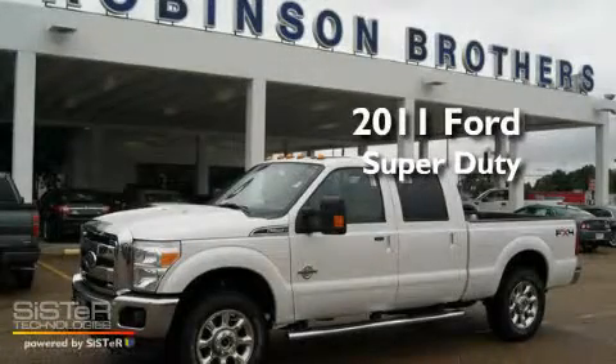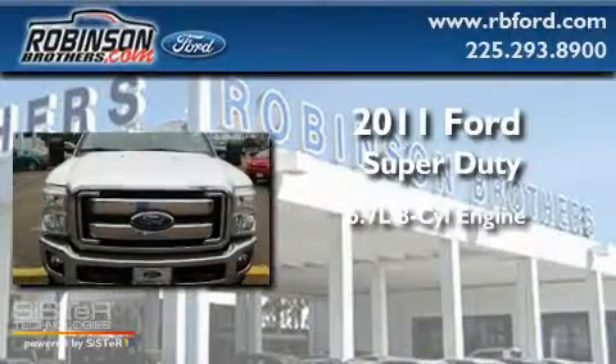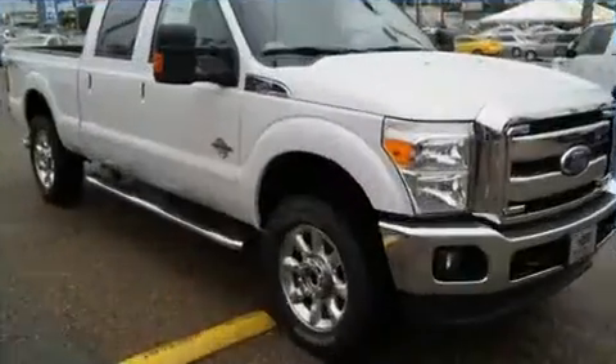This is a brand new 2011 Ford Super Duty. It features a 6.7 liter 8-cylinder engine, an automatic transmission, and 4-wheel drive.